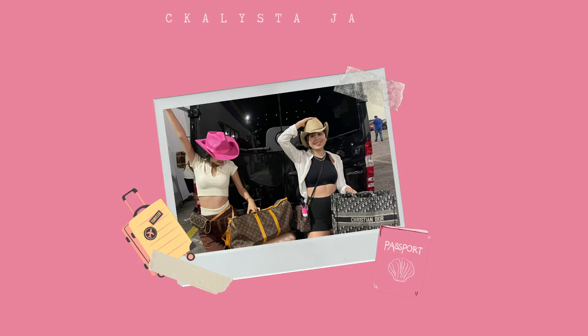Hi guys, I'm Calista and I'm Jetta, and welcome back to our YouTube channel. Today we wanted to make a little video about our outfits that we wore recently on vacation. We thought it'd be a cute idea to show you guys some of our outfits as inspo — if anyone's going on vacation or even just for summer.